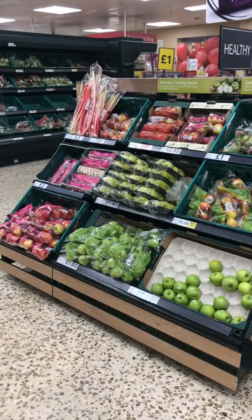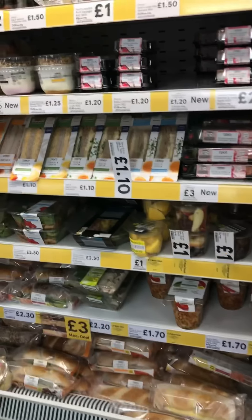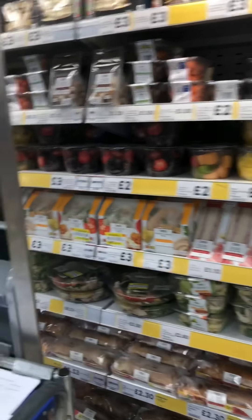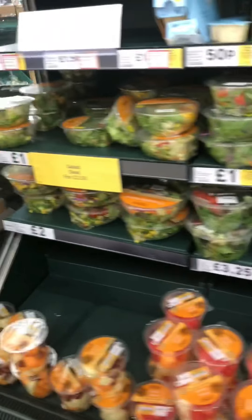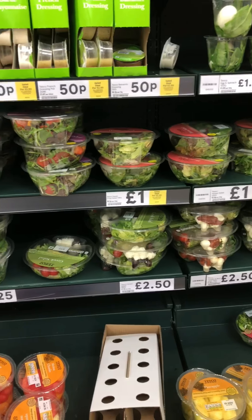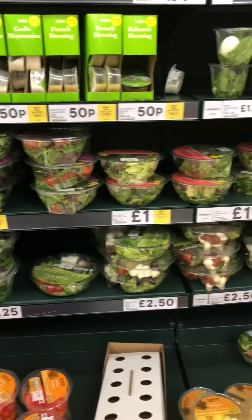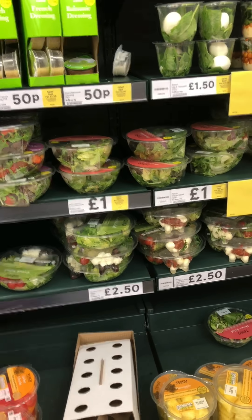A mistake a lot of people make is grabbing stuff off the grab-and-go section because it's quick, easy and convenient - but a lot of the sandwiches, pastas and side dishes tend to be quite high in calories. You're probably better off grabbing a pot of salad and adding some fish or chicken, as it will be much lower calorie and you get a lot more food volume from those salad dishes as well.